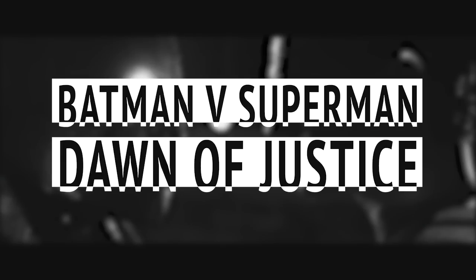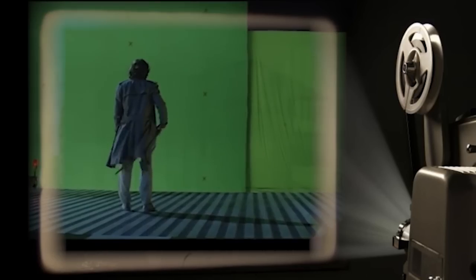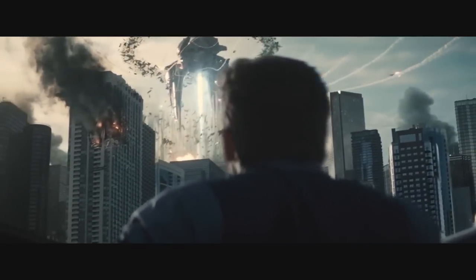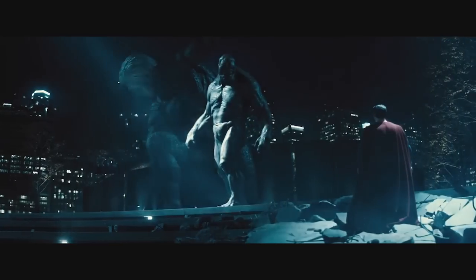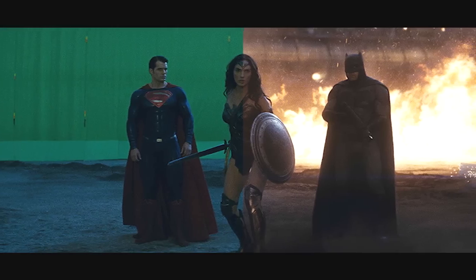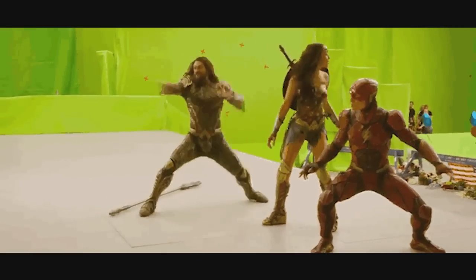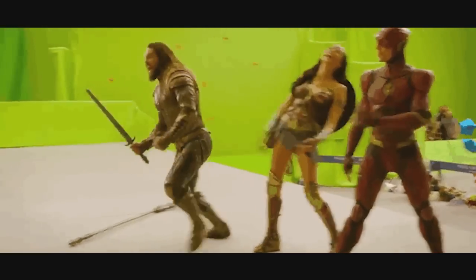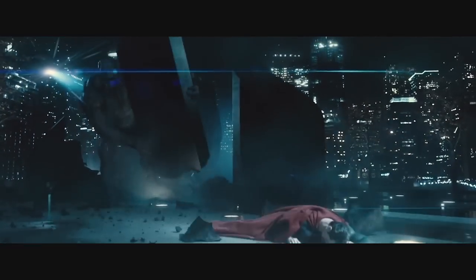Batman v Superman: Dawn of Justice. We could have taken most of the shots from this movie as a pretty good example. At some point, superhero movies decided that the city wasn't exactly important unless it was being destroyed. Batman v Superman is plagued with obviously CGI'd cities in the background, with nearly all important action shots filmed on green screen. Judging by behind-the-scenes footage of Justice League, that doesn't look like it'll be changing anytime soon — we're going to be seeing a lot more Batman walking through obviously computer-generated landscapes. With that said, it's not the worst use of chroma key on this list.